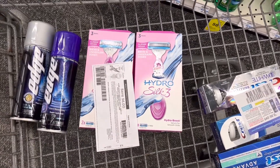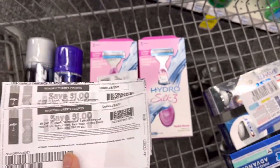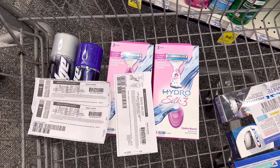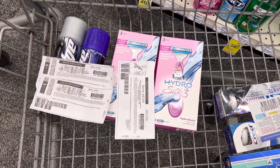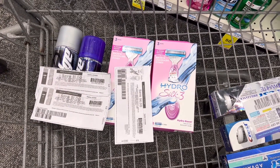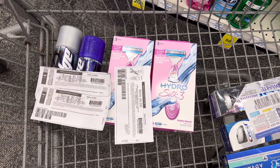I have a printable coupon from coupons.com — no longer available — for $4 off one Schick razor, and dollar-off printable coupons for each of the Edge Shave Gels. I also have a $4 Hydro Silk 3 digital coupon, a $6 off two Hydro Silk 3 CRT, and a $5 off $20 Shave CRT. That takes off $21 total, leaving me to pay $6.76 out of pocket and earn back $10 in Extra Care Bucks — a $3.24 moneymaker. Submitting to Ibotta for $1 back on each Edge Gel adds $2 more, making it a $5.24 moneymaker.